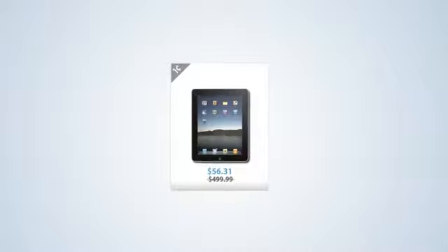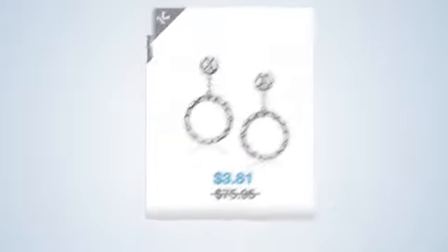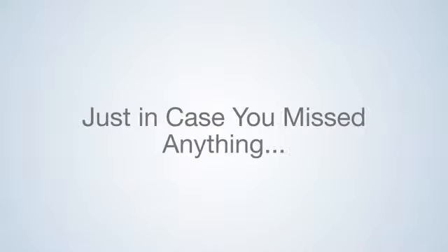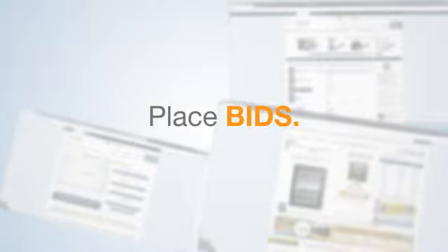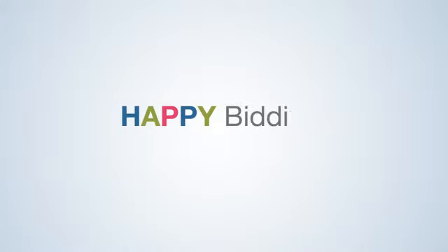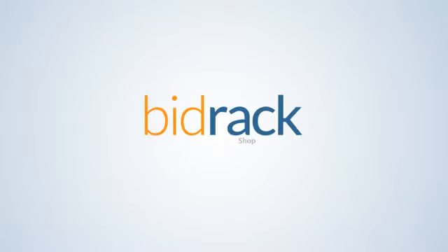That's how Bidrack works — an easy and fun way to buy brand name products at up to 99% off retail prices. Here it is summed up in under 10 seconds: Register. Buy bids. Place bids. Win. Or, get your bid value back with Buy It Now. You get a free spin for free bids daily and you're guaranteed to win. Happy bidding and good luck. And if you're stuck or need help, our 24/7 phone support has all the information you need at a moment's notice.